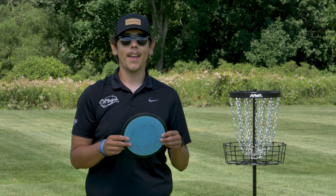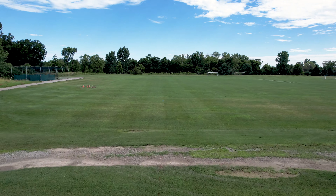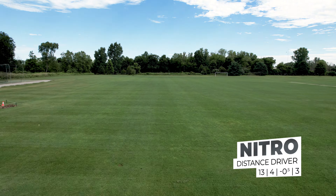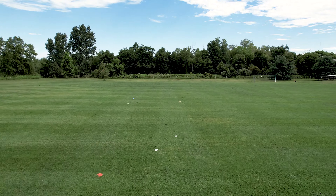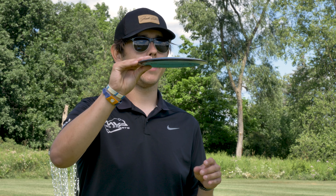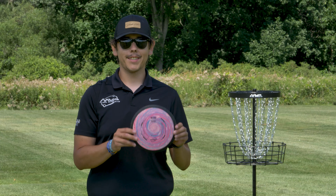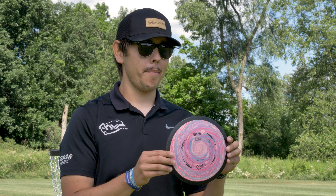Now we're on to my favorite drivers in my bag right now: the neutron nitro. I like to throw this one on my sidearms and my backhand. It's not as overstable as the pink nitro that I have, but this one I can pop it up, get the distance around 400 feet, then let it fade back.